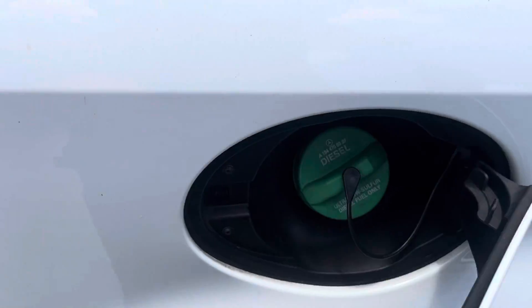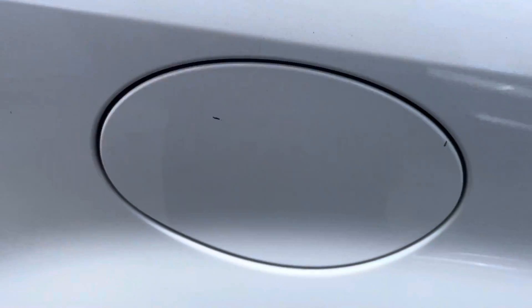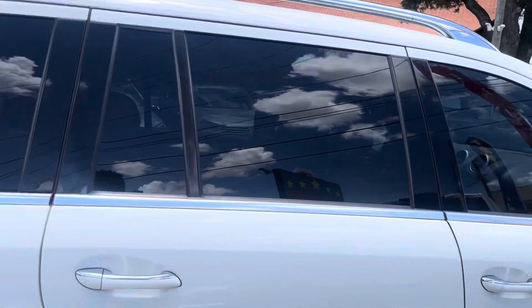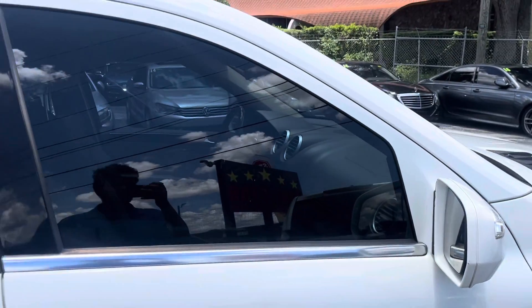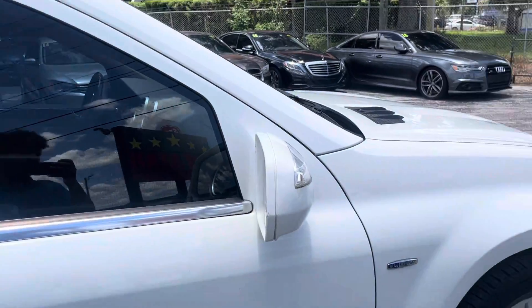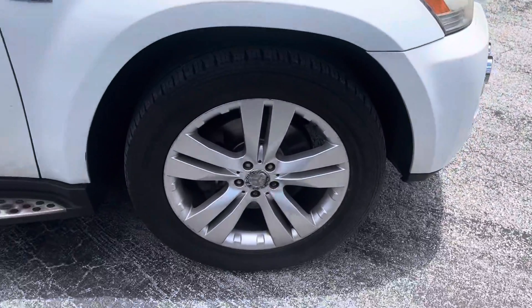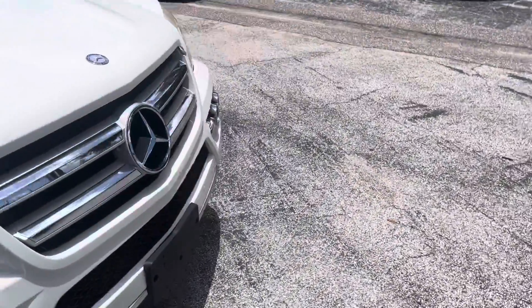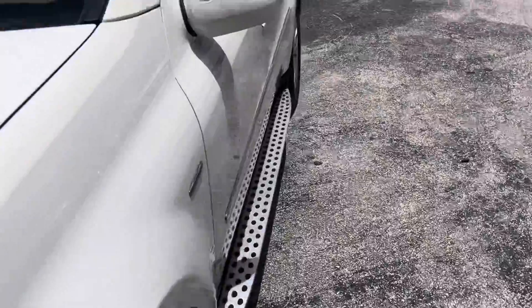Here is your gas cap right there — diesel engine. It's a very well maintained car, I'll tell you that for sure. Whoever had it kept it in very good condition, very good shape. And wait until we get to the interior part of this car — the interior is just something else. It's almost like no one ever sat in it — that's a plus.